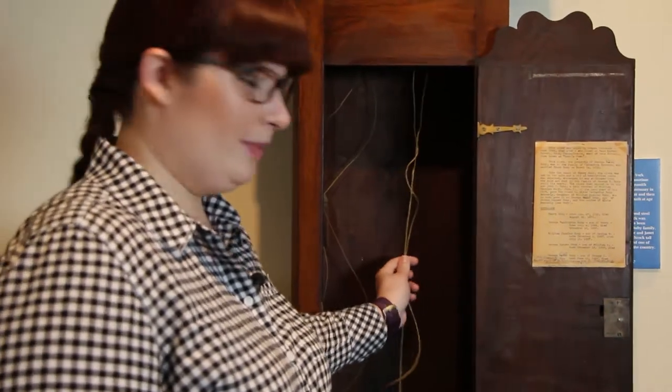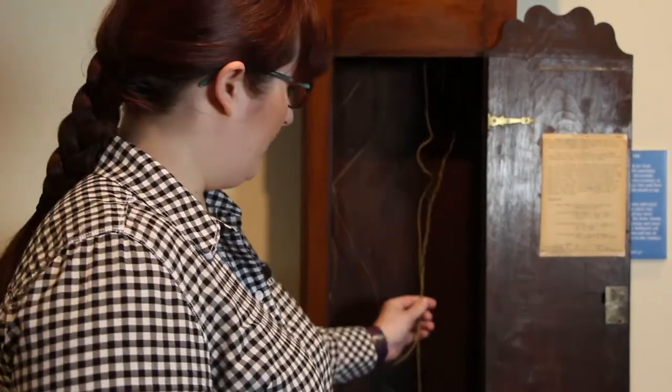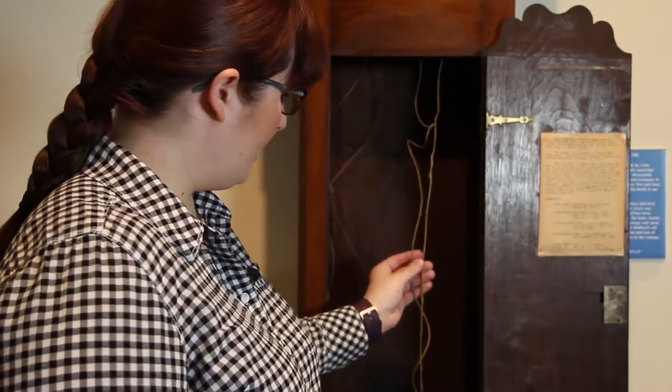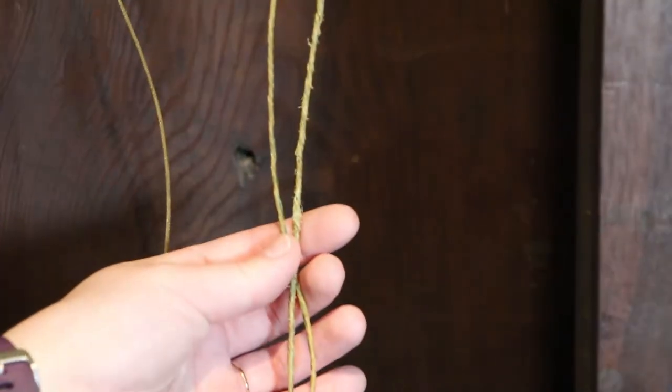Usually these cords would be tight, but we don't have the weights on them, so that's why they've kind of shrunken up like this. This cord here is actually a gut cord — it's made out of animal intestines.